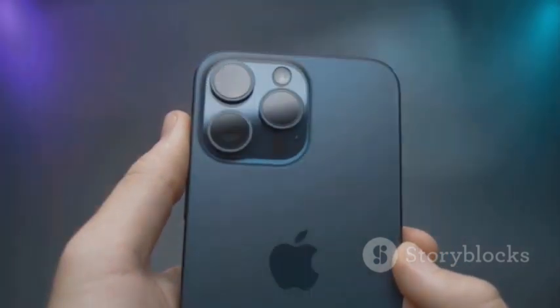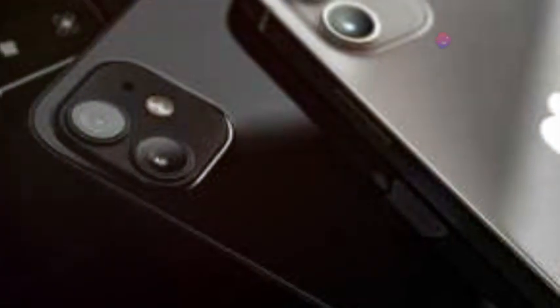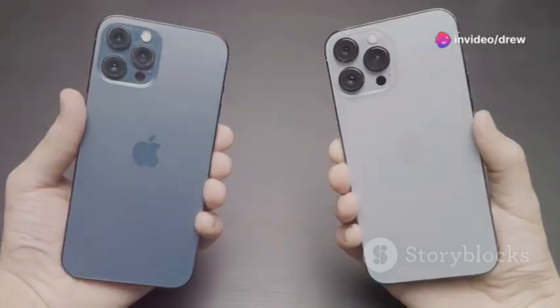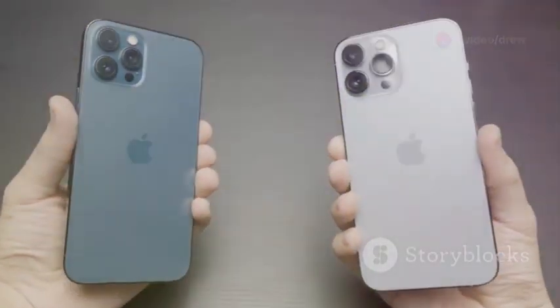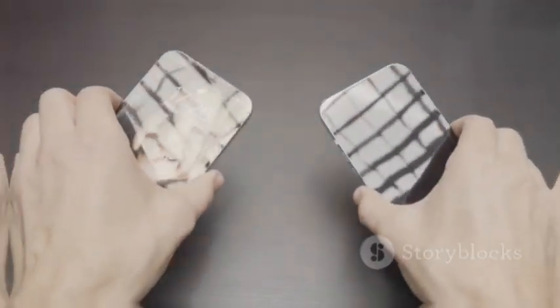The dedicated telephoto lens on the iPhone 16 provides superior zoom capabilities compared to the Pixel's digital zoom. When it comes to portraits, both phones deliver stunning results. The Pixel 9's AI-powered bokeh is impressive, while the iPhone 16 offers greater creative control and superior zoom capabilities. It's a close call.